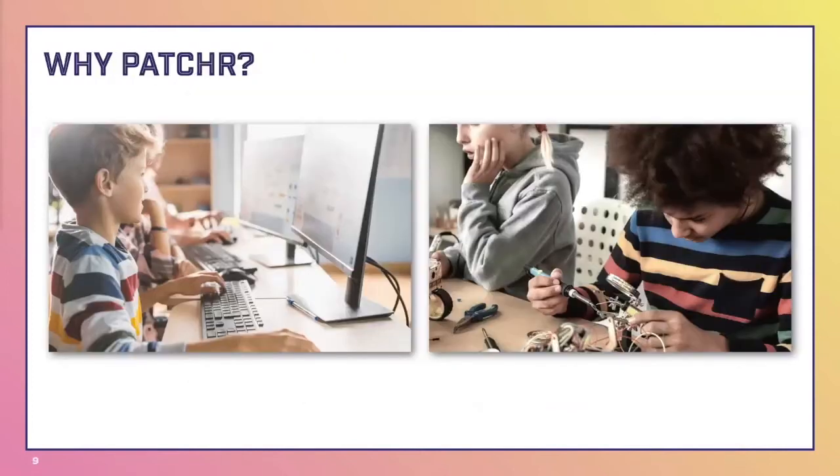Patcher is easily deployable in any classroom environment, with the support of the Patcher team. Working with printed circuit boards helps develop fine motor skills and hand-eye coordination — and our middle schoolers and high schoolers are still developing those skills. Patcher is unique because it appeals to both the technical and the artistic student. Kids who love the technicalities of circuitry, and kids who are artistic and like to design.